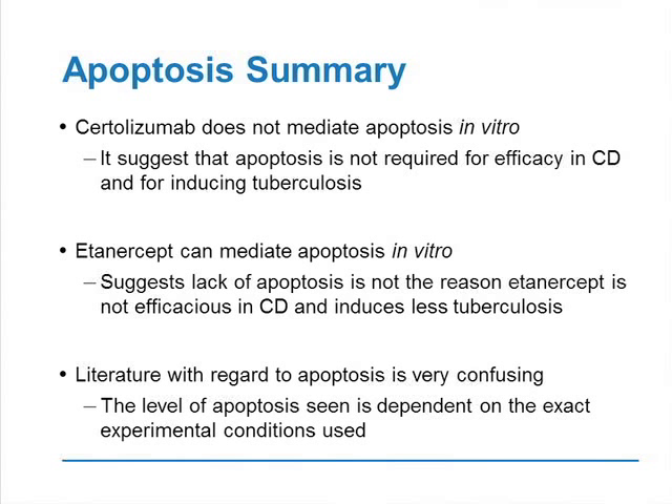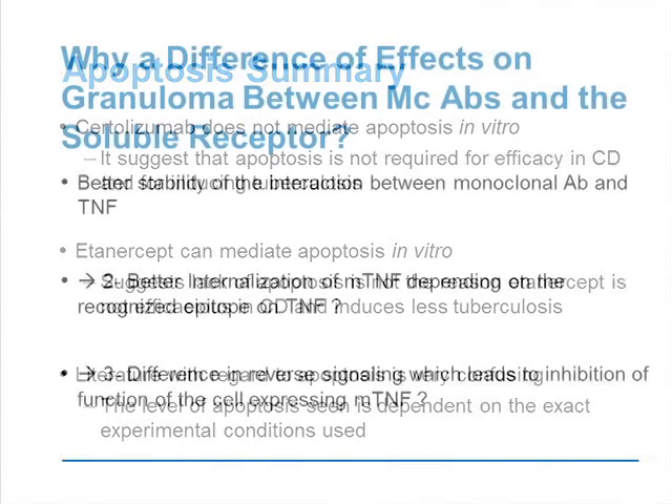So we can conclude that certolizumab does not mediate apoptosis in vitro, suggesting that apoptosis is not required for efficacy in Crohn's disease — because certolizumab is efficient in Crohn's disease while etanercept is not. Etanercept can mediate apoptosis, and this suggests that lack of apoptosis is not the reason why etanercept doesn't work in Crohn's disease and induces less tuberculosis.